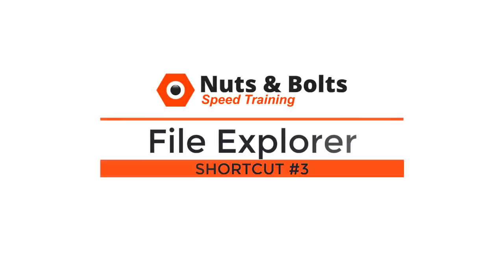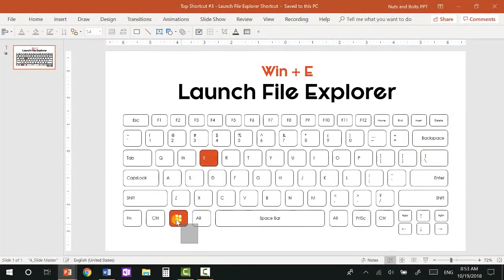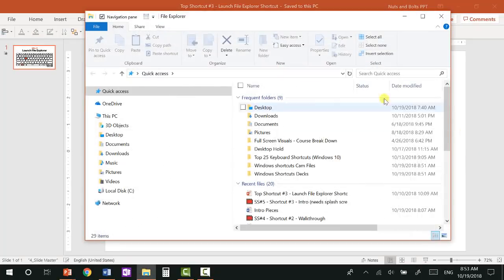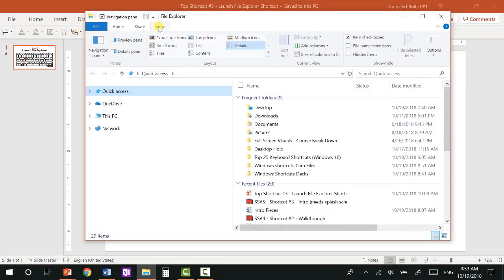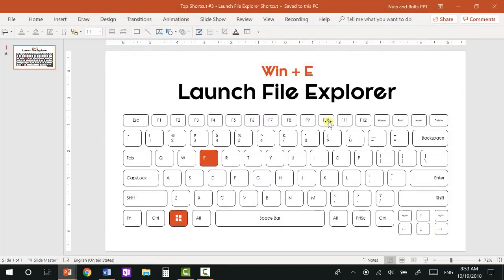Top shortcut number three: the File Explorer shortcut, which is the fastest way for finding files on your computer. Whereas the Windows key is the fastest way to find programs and settings, Windows+E is the fastest way to find your files. Hitting Windows+E launches File Explorer, which is a much more robust system with filtering options, sorting, and search. I don't recommend putting File Explorer in the taskbar's first position since it already has the Windows+E keyboard shortcut.